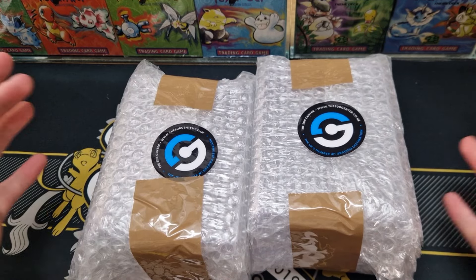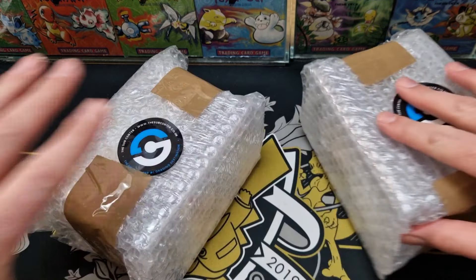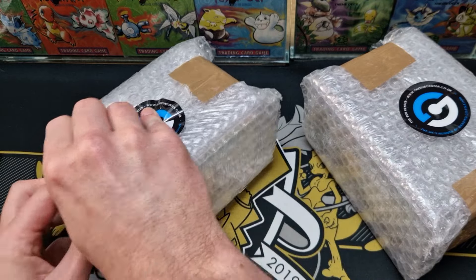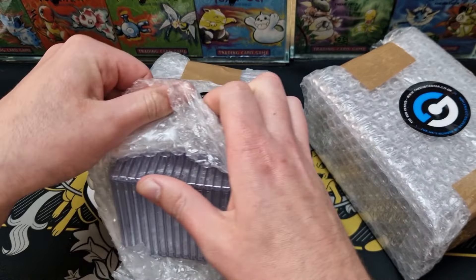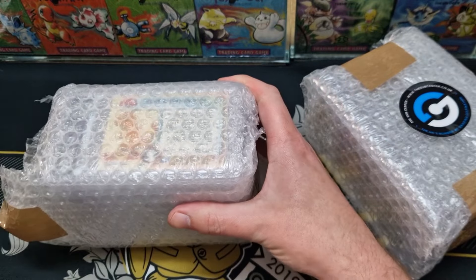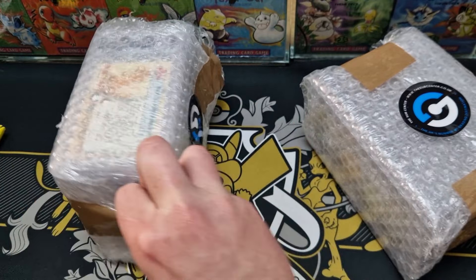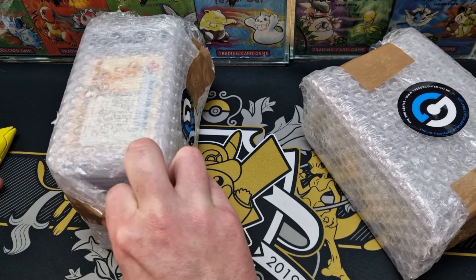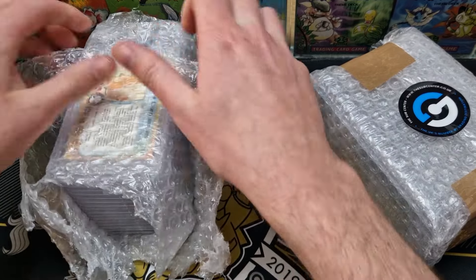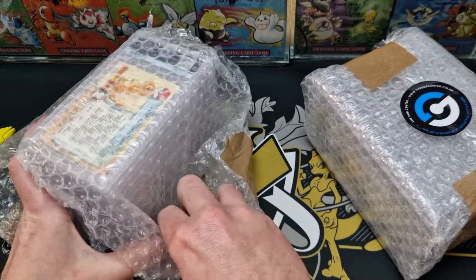We've got PSA returns. These are cards that I believe I sent off via the sub-center at CardCon. Let's have a quick look. I'm not too sure, but either way, these are CardCon. There's a lot — I sent off a lot of multiples. So let's get into it and see what we've got.